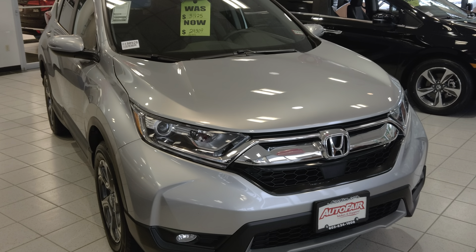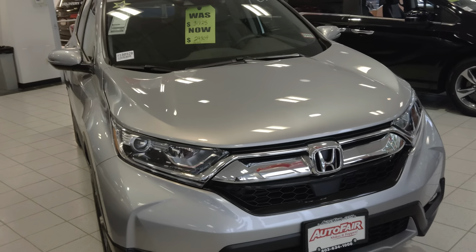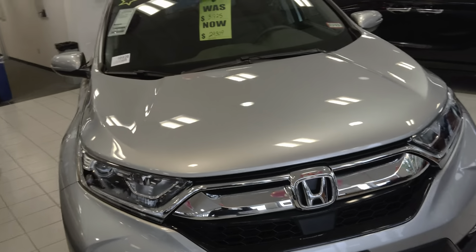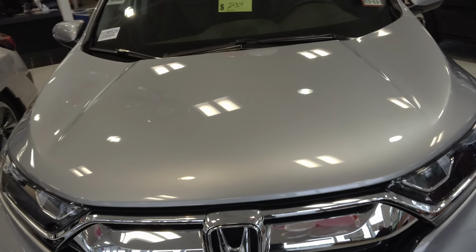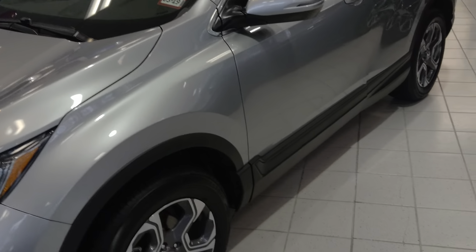Hi Sam, this is a 2018 CR-V EXL. This one has all the safety features: lane keep assist, adaptive cruise control, and a mitigation braking system.